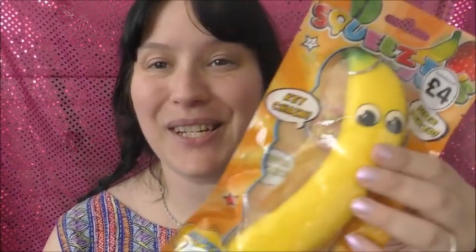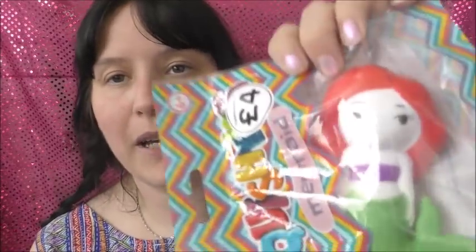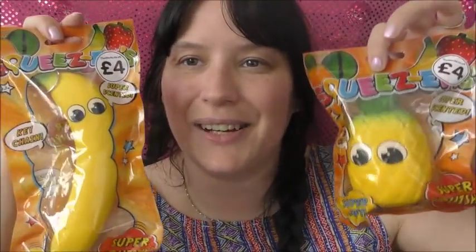I've also got more squishy sensory stress toys. I already showed you the Rubik's cube one, and I've also got a super squishy scented banana, a squishy mermaid, and a super squishy super scented pineapple. I'm not going to open them in this video because they're for my ASMR channel. I love the fact that the pineapple and the banana have little faces on them — fruit with faces is just so cute!